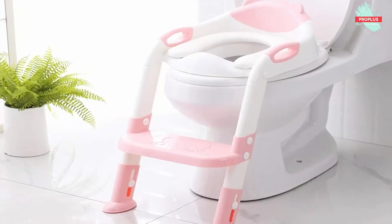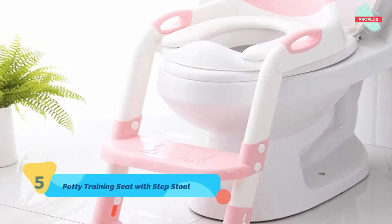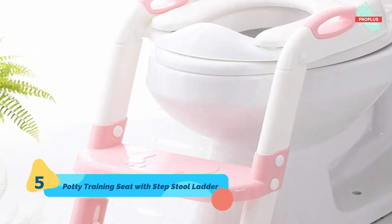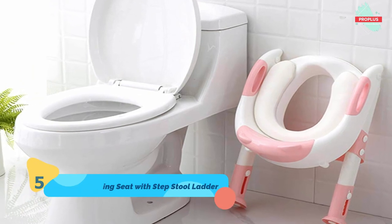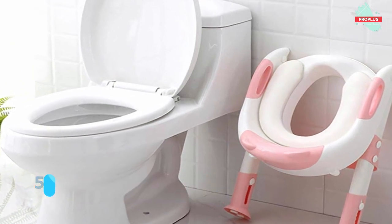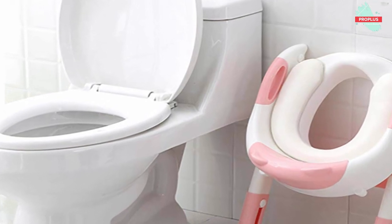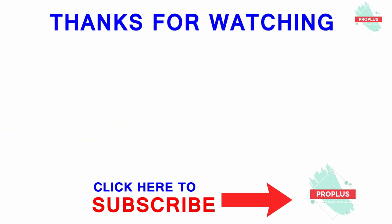Top number five is the Potty Training Seat with Step Stool Ladder. It is 11 by 12 by 5.5 inches. Straightforward installation — just need a screwdriver to tighten the screws. Suitable for both round and elongated size toilets. The potty training seat has anti-collision and splash-proof devices to prevent accidental spillage, and removes easily to wash with warm water or in the washing machine.